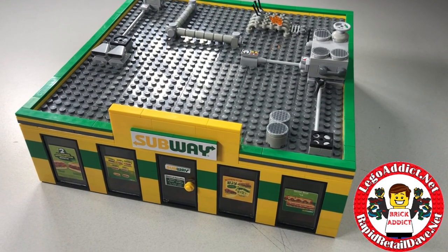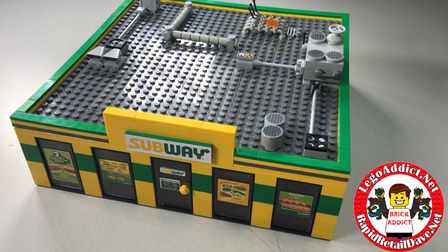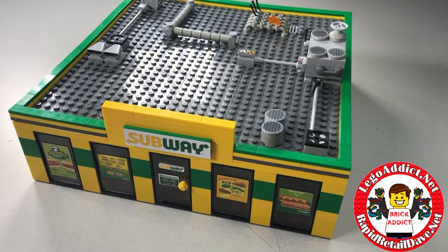This here is once again Subway Version 2.0, and it's going to be released very, very soon. Of course, the Version 1.0 did not have a roof, so that's a major upgrade.